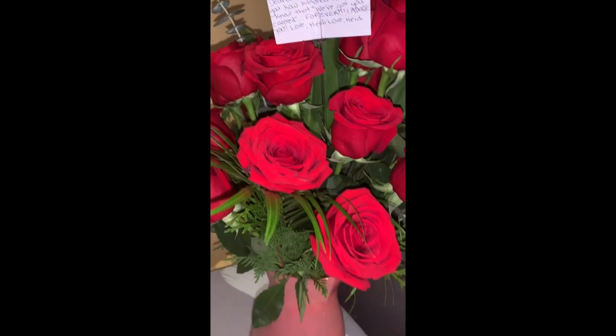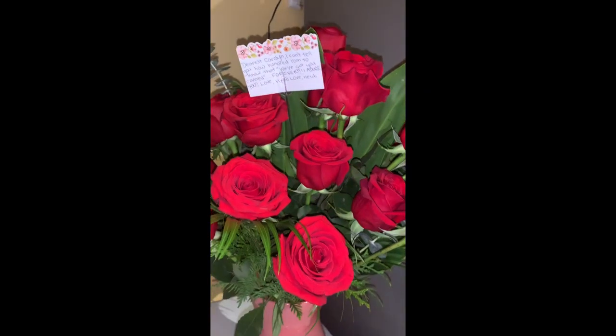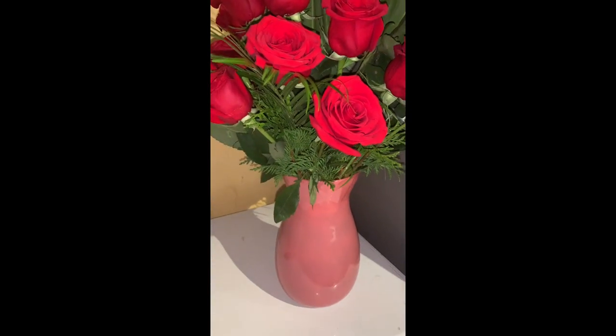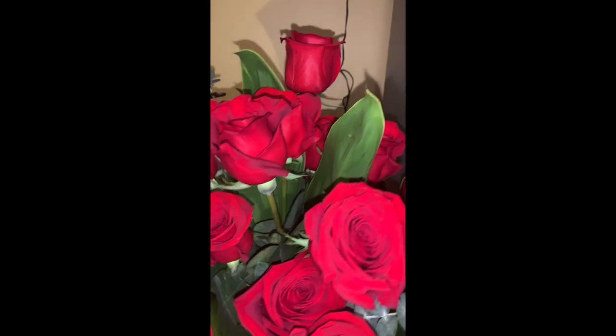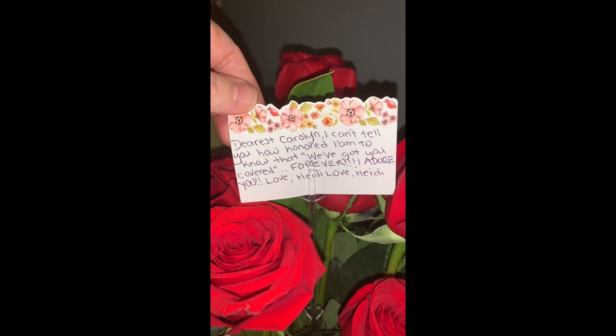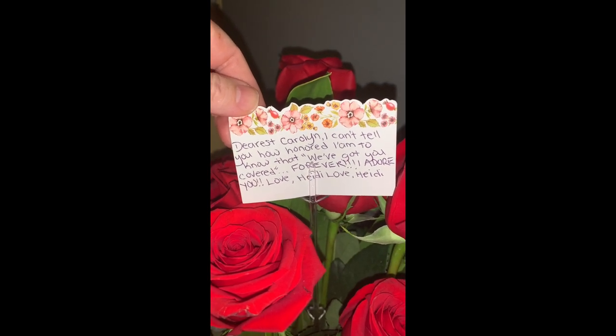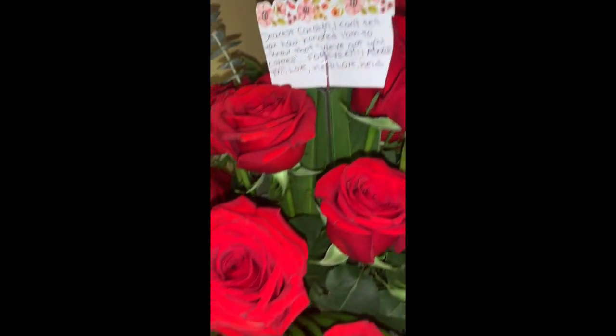So guys, I get home today and this lady comes out of a car — I'm like, what is she doing at my house? She brought me this vase full of 24 red roses. I'm like, who is this from? I look at the card: 'Dearest Caroline, I can't tell you how honored I am to know that we've got you covered forever. I adore you. Love, Heidi.' Isn't that the sweetest thing?